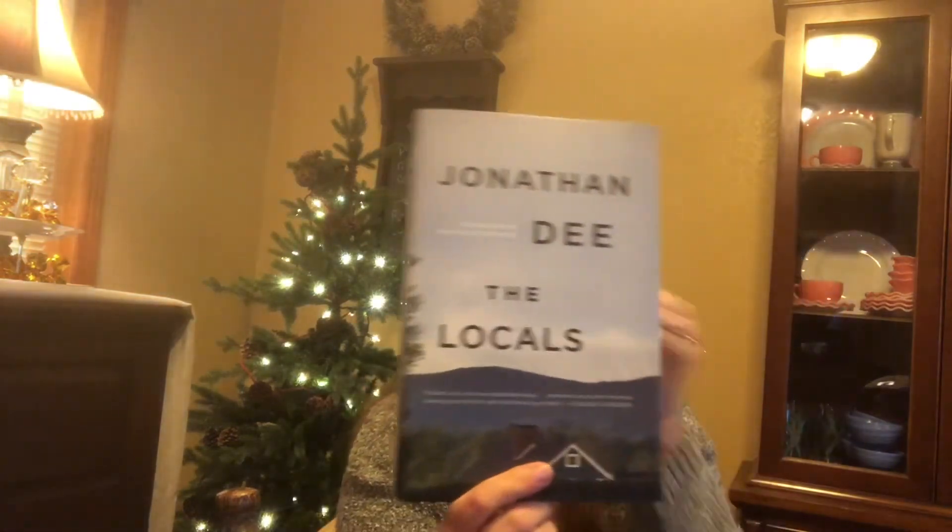This one is called The Locals. Mark is a contractor and home restorer in Howland, Massachusetts who feels opportunity passing his family by after being swindled by a financial advisor. He finds himself envying the wealthy weekenders whose houses sit empty all winter. The book explores the dramas of 21st century America — rising inequality, working class decline, and new authoritarianism — set in a small town. That sounds really good.